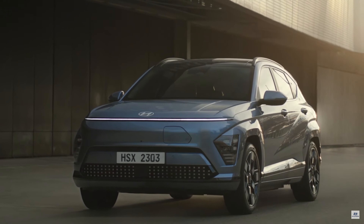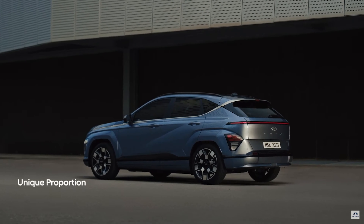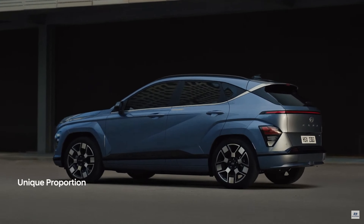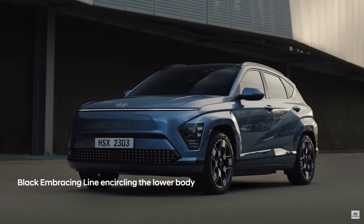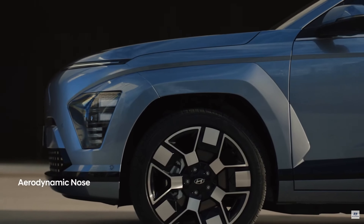We just got our first look at Hyundai's new Kona, the latest iteration of their much-loved subcompact SUV, and Hyundai is touting not only a lot of technology in this new package, but a new approach to the move towards EV as a whole.